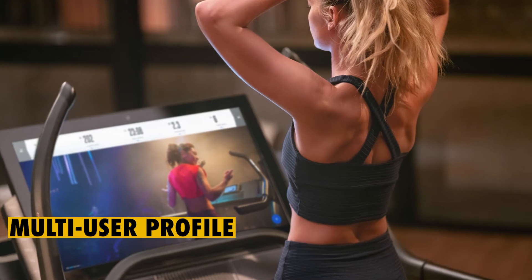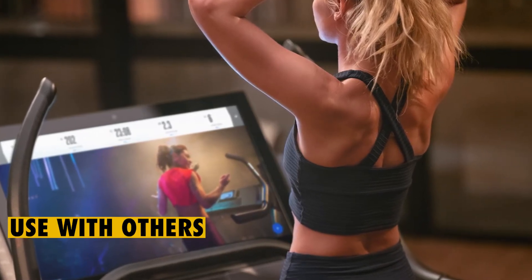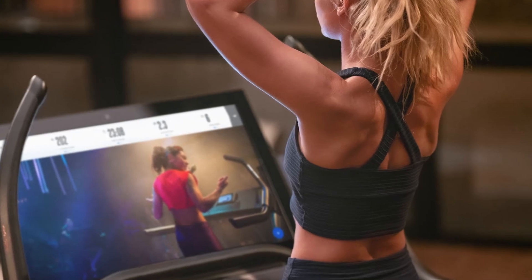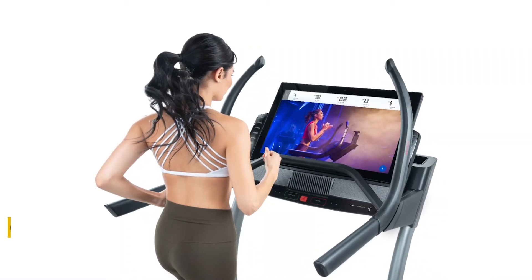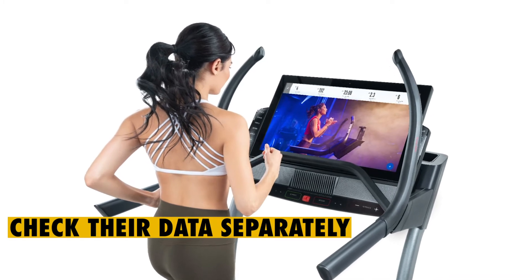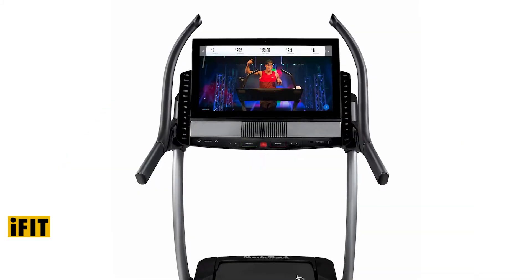Multi-user profile: this is a family-friendly incline treadmill that you can use with others. It gives users the liberty to create different profiles, and every individual can check their data separately after creating their own profile. It can therefore encourage everyone in the family to keep fit.